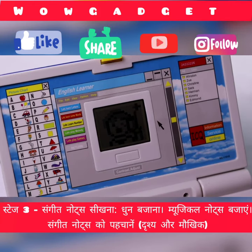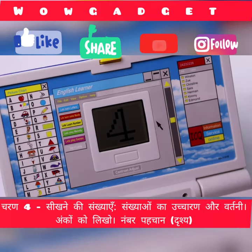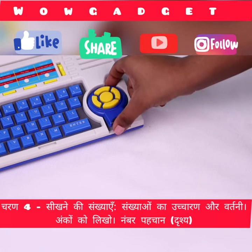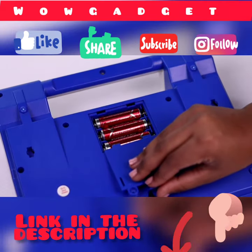The laptop comes with 20 activities and games that is easily spread across four stages: learning alphabets, words, musical notes and numbers. All the letter and number keys are provided on a full-fledged keyboard, and the toy features a cute mouse as well. The laptop needs 1.5V AA batteries too.